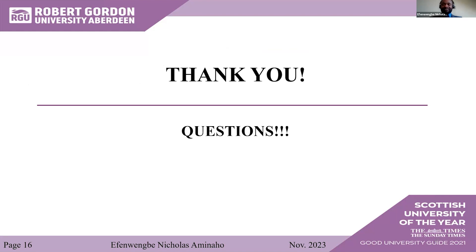Thank you. Fantastic, Nicholas. Thank you so much. That was such an interesting talk.